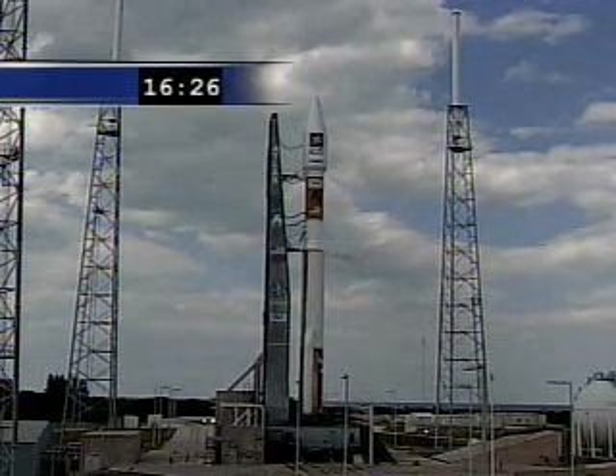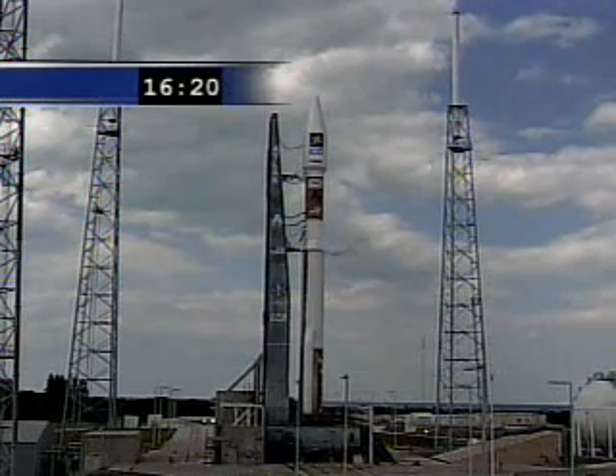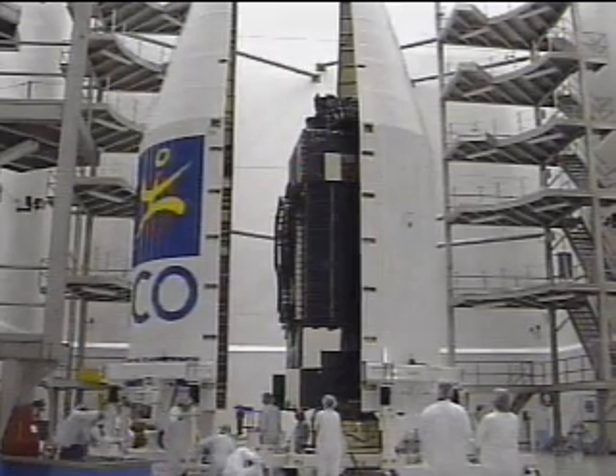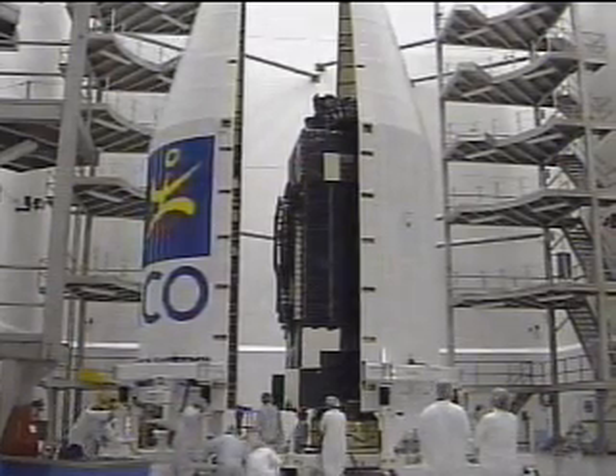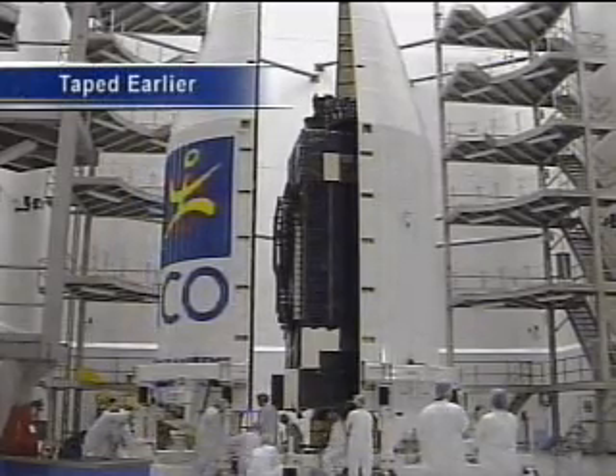Let's take a look at the journey the spacecraft and launch vehicle have taken up to this point. The Atlas V Booster and Centaur upper stage arrived at Cape Canaveral on November 5th and November 6th, respectively. The Atlas Booster and Centaur were erected on January 18th and January 28th, respectively.